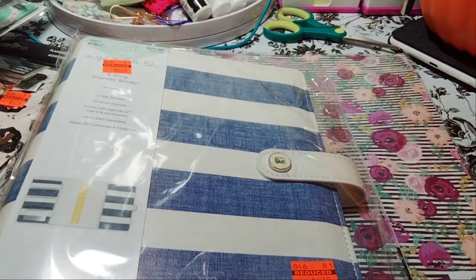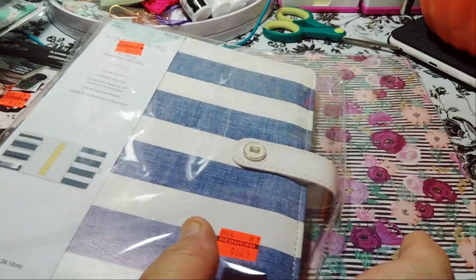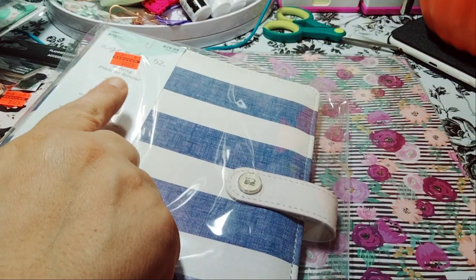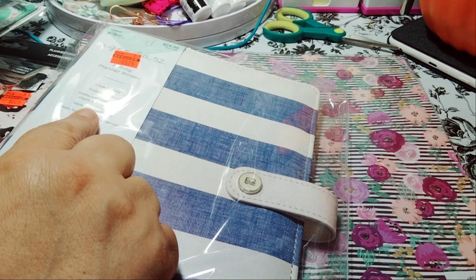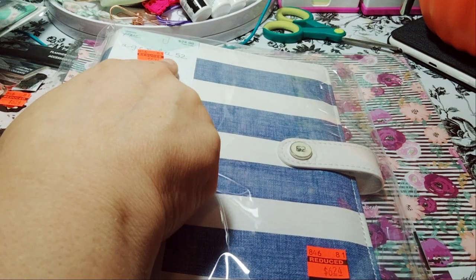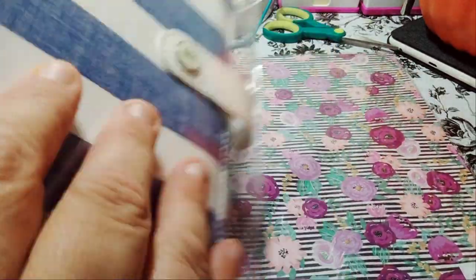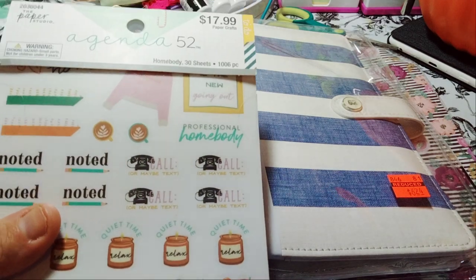So I picked up another planner. This one does not have the inserts — I think the last one did. The last one I think is undated as well, the white one I showed you. This is the blue with the white, so it's like the denim look. It is a six-ring planner binder with two side pockets and three interior pockets. Works with Agenda 52 inserts and accessories. Paper Studio, Agenda 52. So instead of $24.99, I paid $6.24. I love the denim look — it reminds me of when I was younger with the denim jacket.